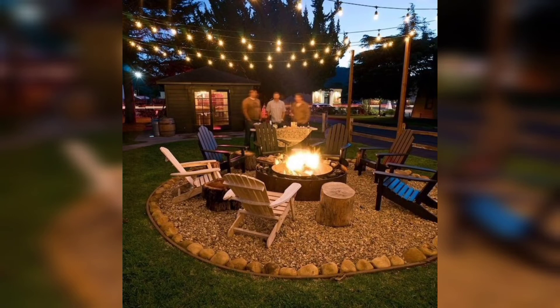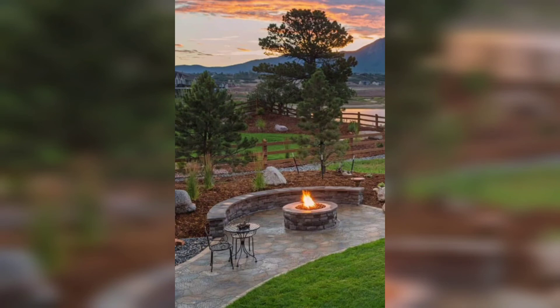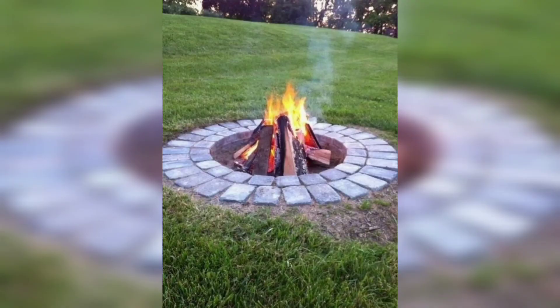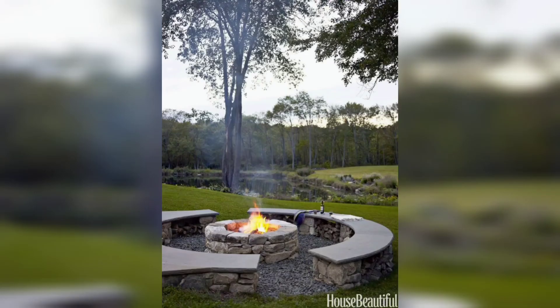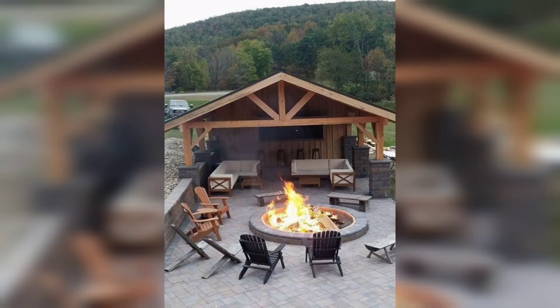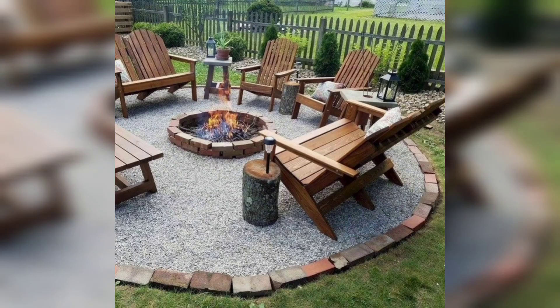In conclusion, Fire Pit Patios offer a delightful way to extend your outdoor living space and create a cozy atmosphere for gathering and relaxation. With careful planning and design consideration, you can create a Fire Pit Patio that perfectly suits your style and enhances your outdoor environment. So gather around the fire, savor the warmth, and make the most of your outdoor living with a beautiful Fire Pit Patio. Thank you for watching.